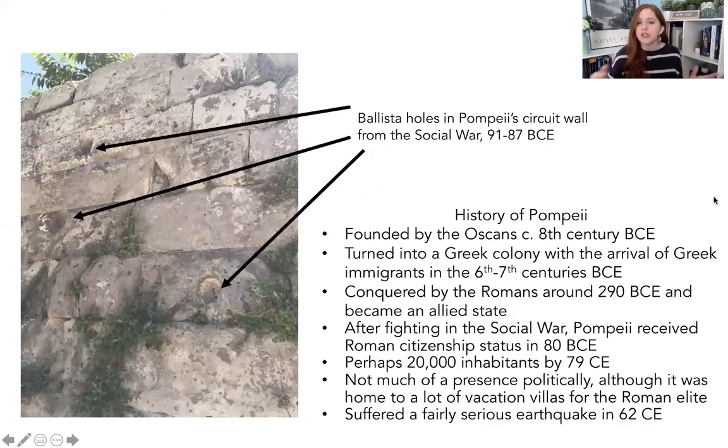A little bit of history — you don't have to know all of this super well, but I want to situate where we are and how we got to this point. Pompeii was founded by the Oskans, which is an Italic tribe, around the 8th century — similar to when Rome was founded. But it turned into a Greek colony because all these Greek immigrants came and set up their own settlements in southern Italy, and the city started taking on more of a Greek character. Around 290 BC, Pompeii was also conquered by the Romans and became an allied state.